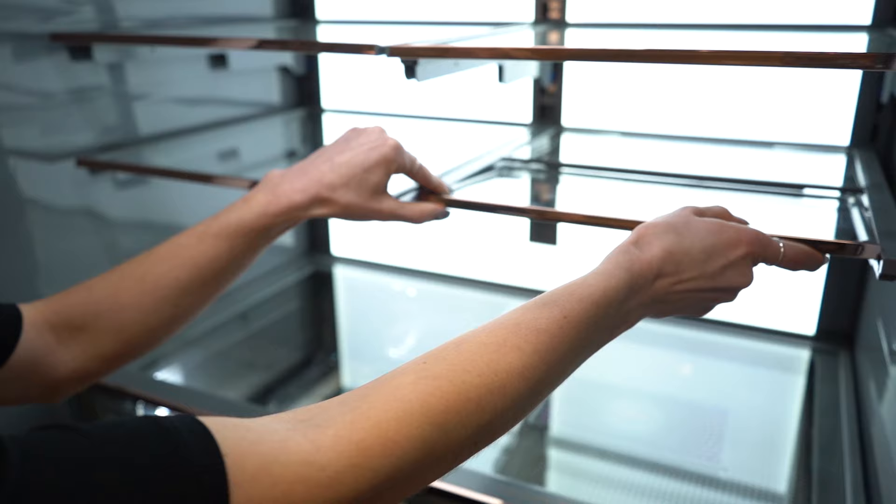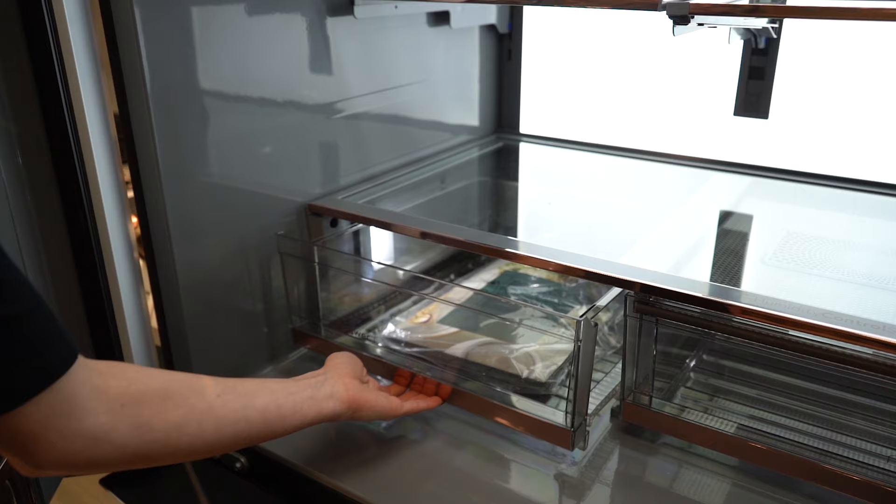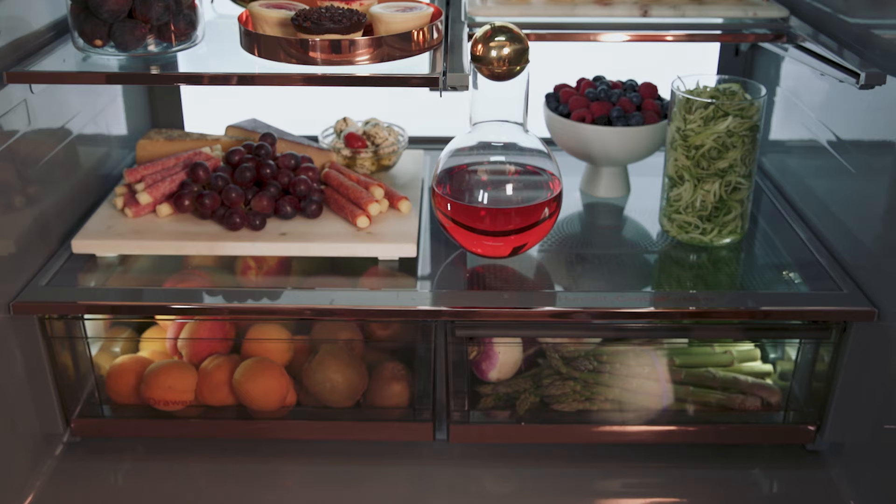Inside we have the glide-away shelves, so you can have more space for whatever you need to put inside. We also have the cafe drawers for fruits, vegetables, and everything like that.